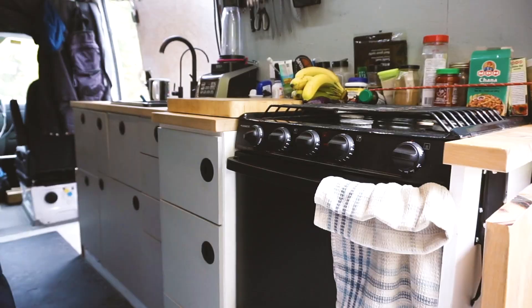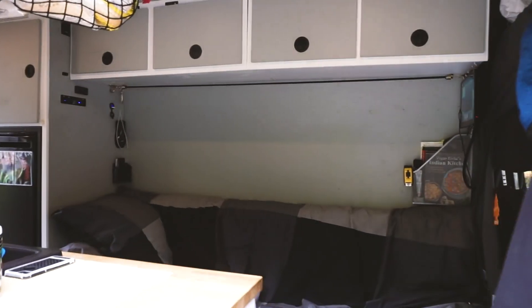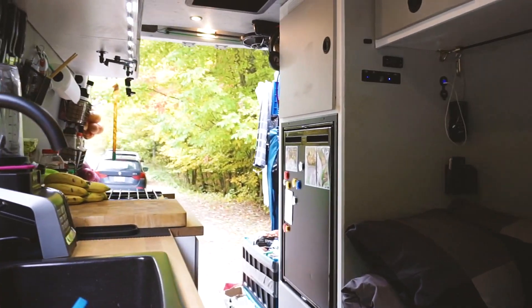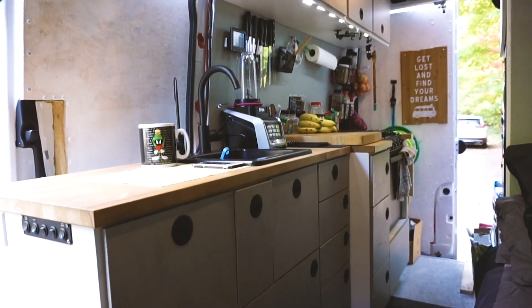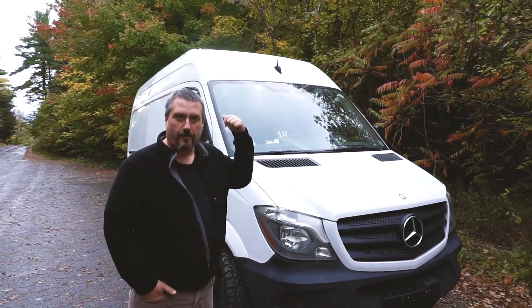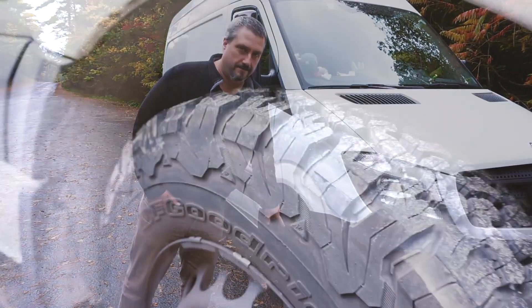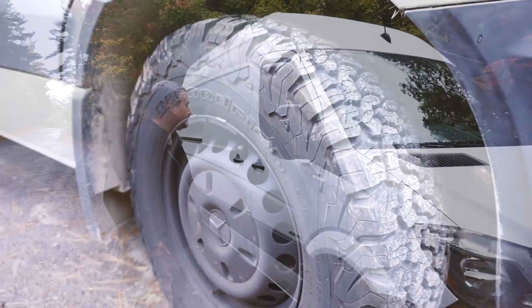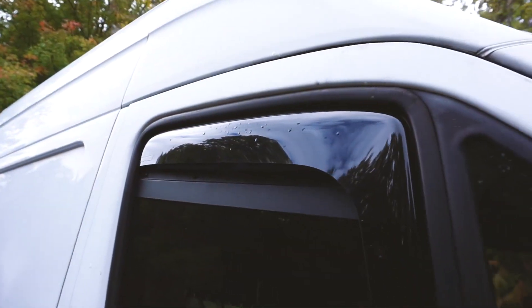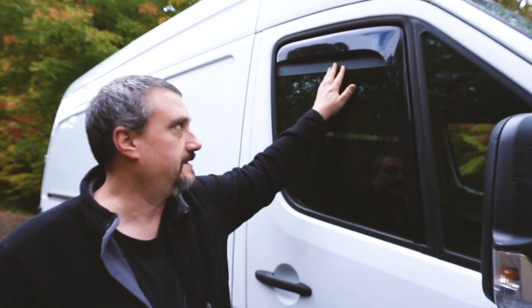Hey everyone, I'm Eric, this is my Sprinter — it's a 2015 144 wheel length. Up top I have four flexible 100-watt panels and a MaxxAir fan. I've upgraded the tires to BF Goodrich KO2s. On the windows I've added a vent which helps with wind when the windows are down, and I've also added louvered screens up top that I've kept in for the past year to allow air in for ventilation.